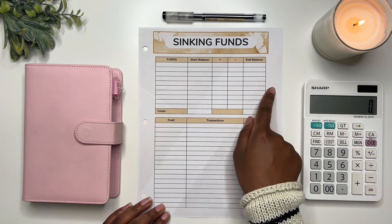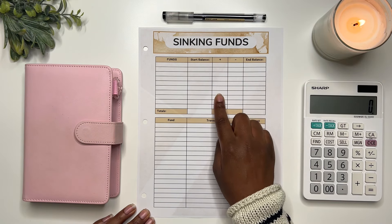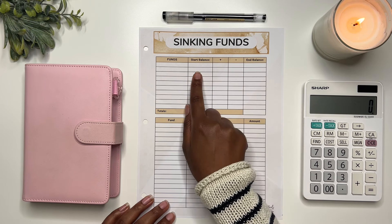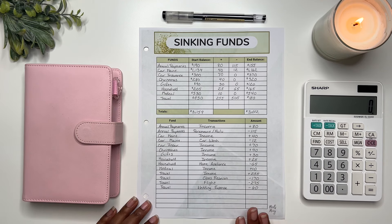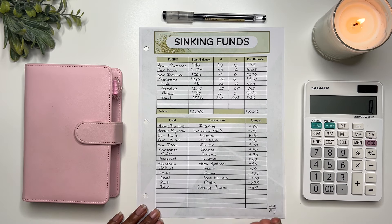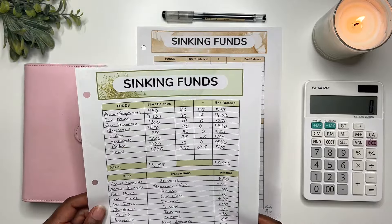The first thing I like to do is fill out the top of my sinking fund sheet — I list the funds, the starting balance, how much I added for the month, how much I used, and then the end balance. To get our starting balance, I look at the month prior. This was my sinking fund sheet for March — I did it off camera because towards the end of March I went on my vacation, so I didn't have time to film. All I'm going to do is list the end balance as my start balance for April.